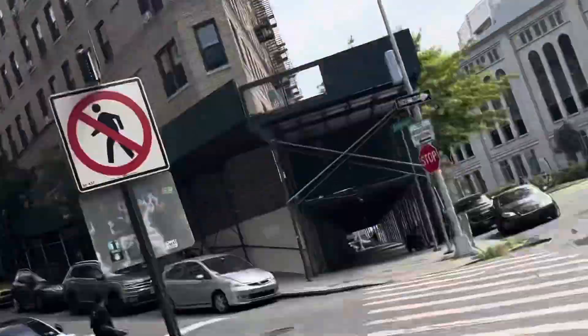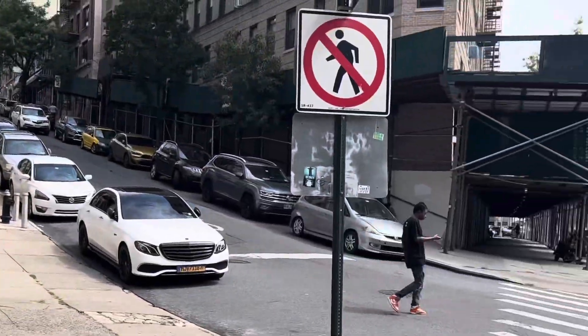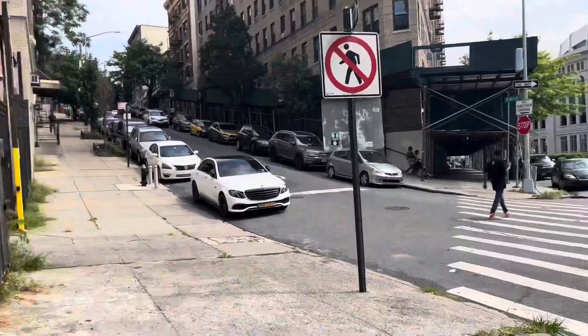I ain't gonna lie — before I found out, even I was saying to myself, that's a huge hill to go up through. Why does the block look like that? It's like going up a mountain or something. And that's the reason why — so now you know.